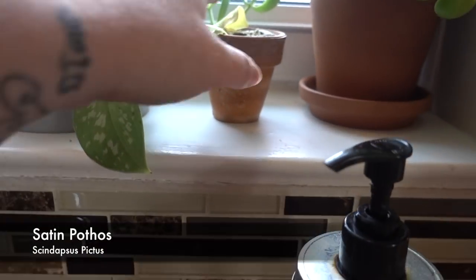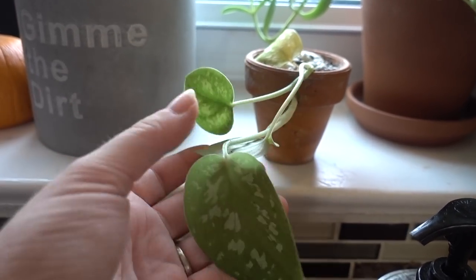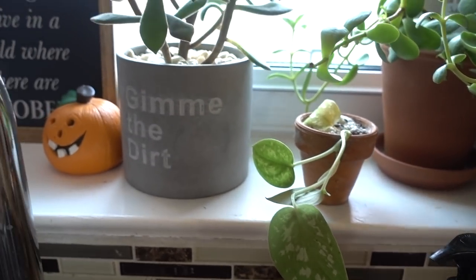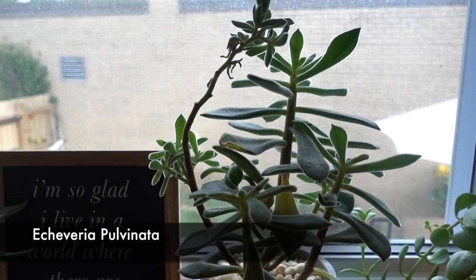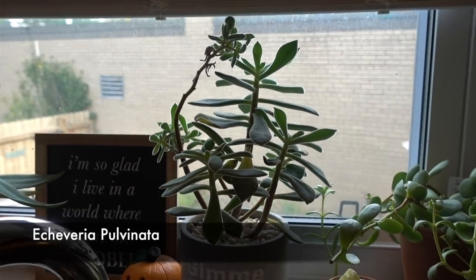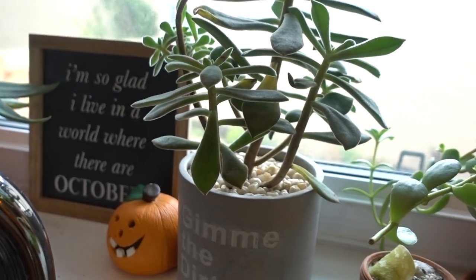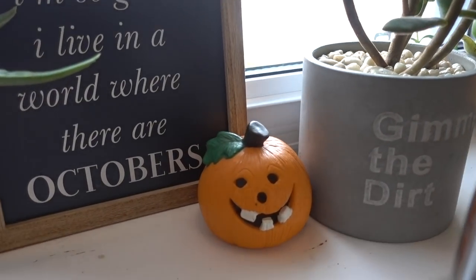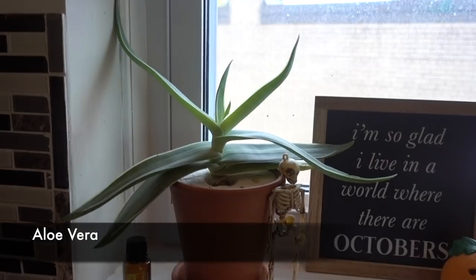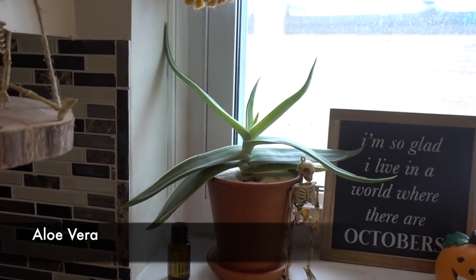This is my satin pothos — I got it as a cutting and I'm hoping it gets really big because I love the variegation. I had a really large one and it died, so I'm happy to have this one. Then here is a wonky echeveria. And the aloe — this is my daughter's too. It was this big when we potted it and now look at it — it's ridiculous.